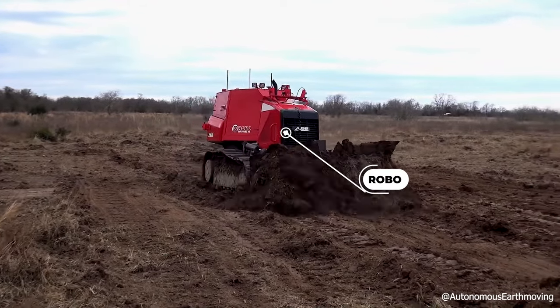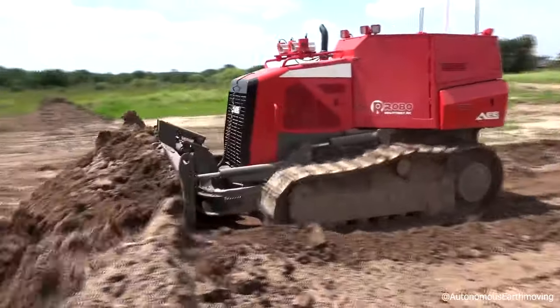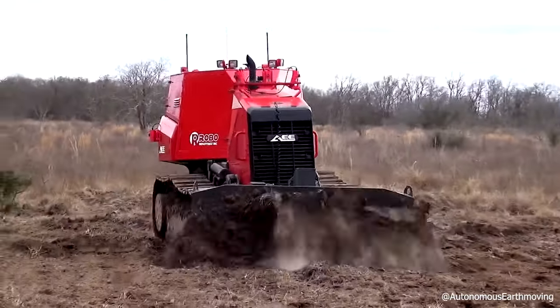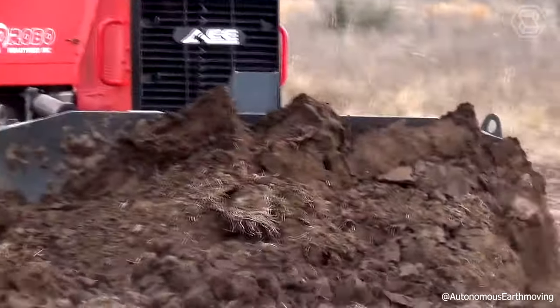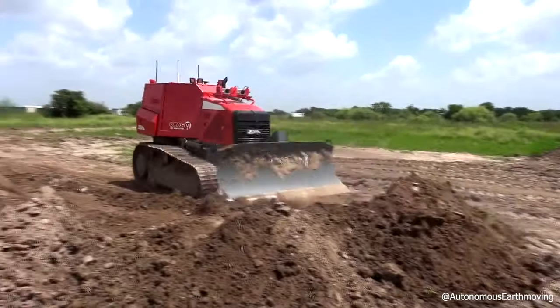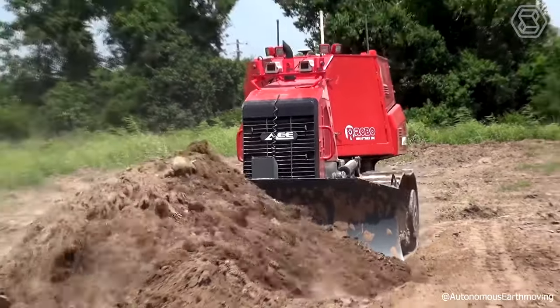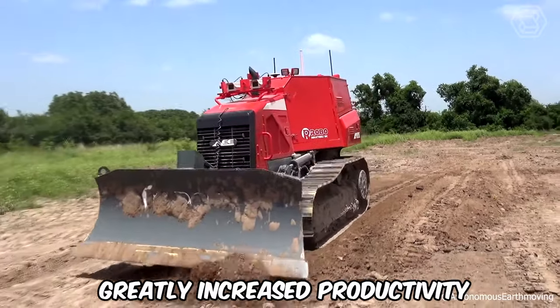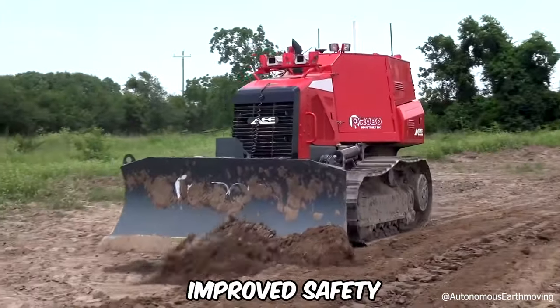The well-known company Robo has long been trying to create autonomous control solutions for its machines, which according to their idea will entirely change the work of the construction industry in the future. The company has already converted all of its equipment — namely bulldozers, excavators, and wheel loaders — to fully autonomous operation, which has greatly increased productivity, reduced costs, and improved safety.